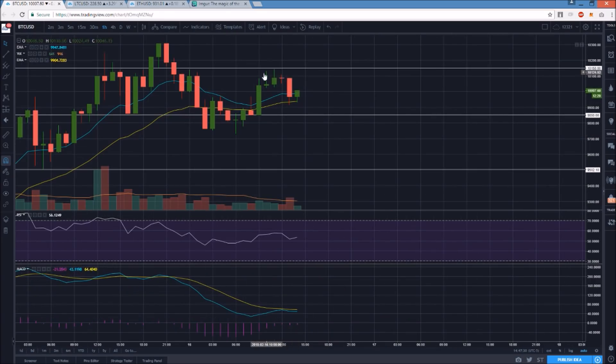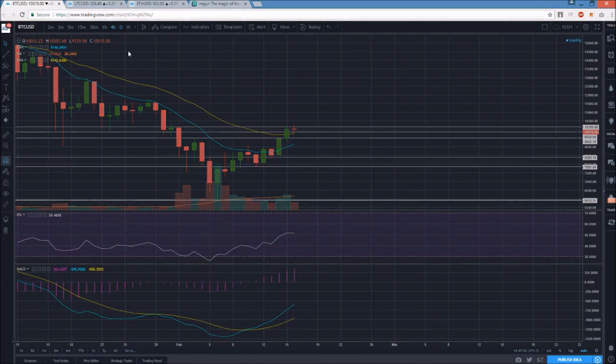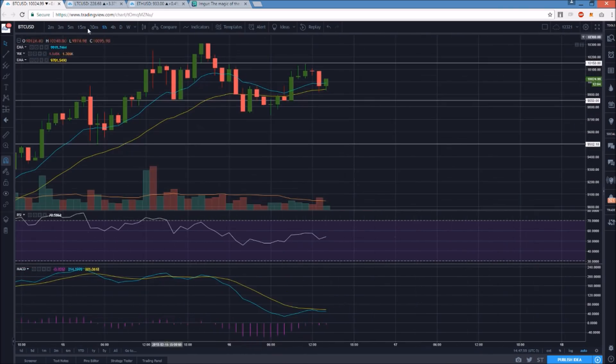Where we stand on Bitcoin: the bulls are just fine in my opinion. Resistance is at 10,150. Support levels are at 9,914 and then 9,729. The daily chart is telling me some consolidation could be coming. The hourly dropping to lower lows would set the tone back for the bears, and a break above 10,150 sets the tone back for the bulls as we test the high of the bounce.